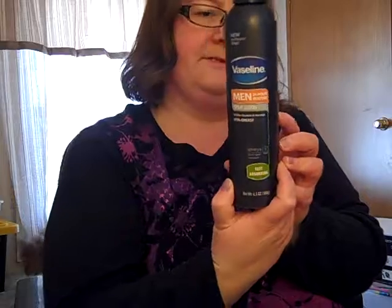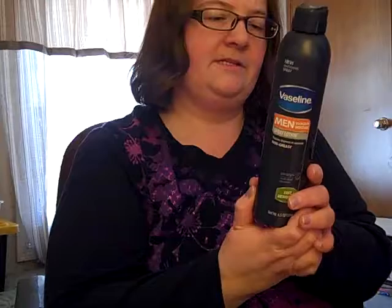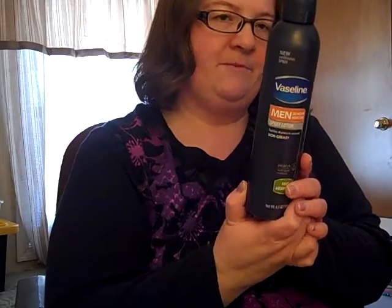And for my husband, I got some Vaseline Spray Lotion, so he can just spray it on and put it in. He suffers from dry skin, so this will help him tremendously.